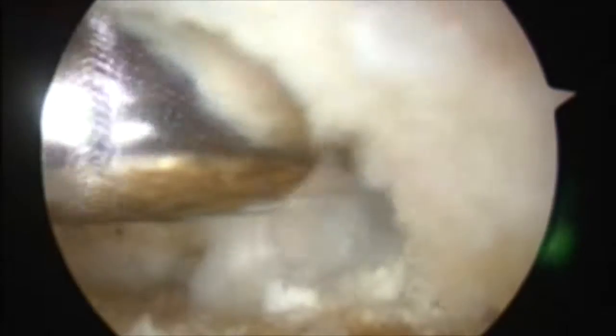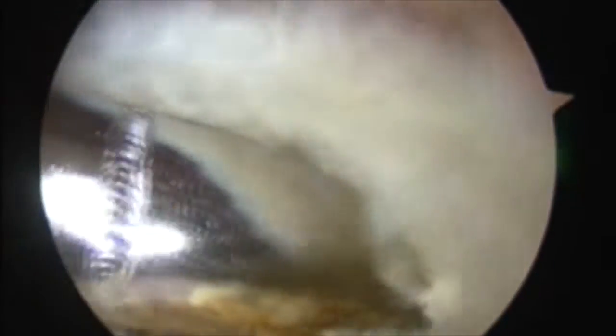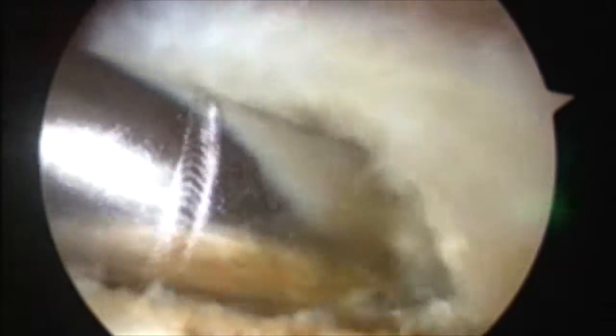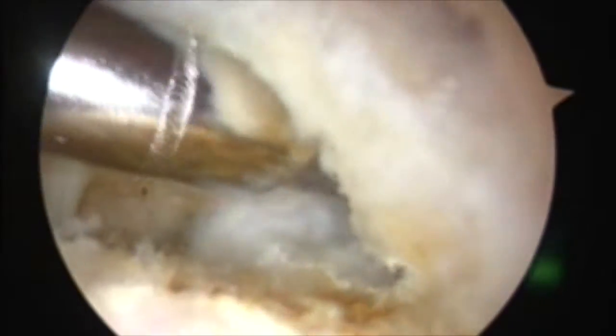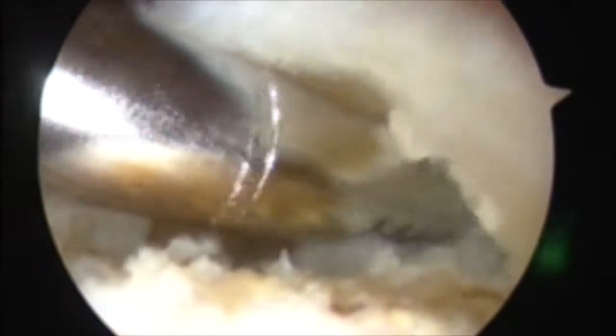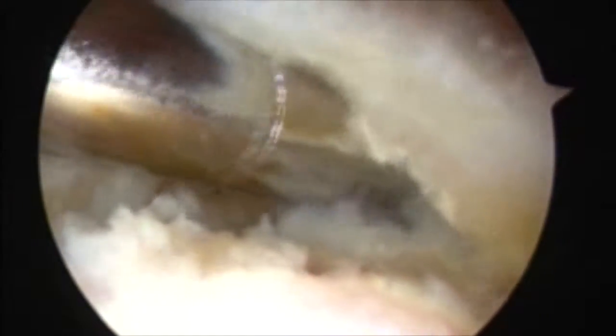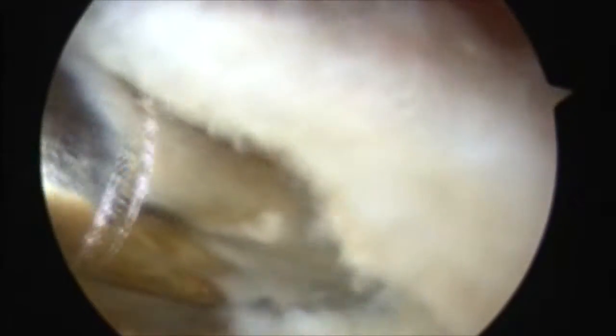These are some of my happiest surgical patients. As you can imagine, having that calcium deposit in their rotator cuff can be really painful. Having it removed can give some pretty tremendous pain relief pretty quickly. So these patients tend to respond well to surgery and get better pretty fast.